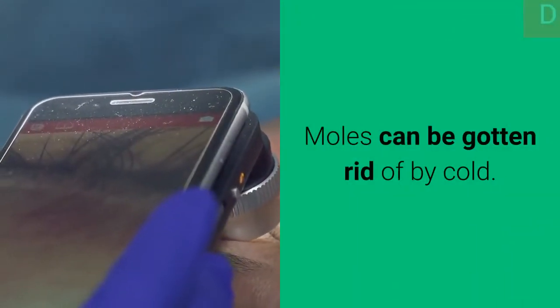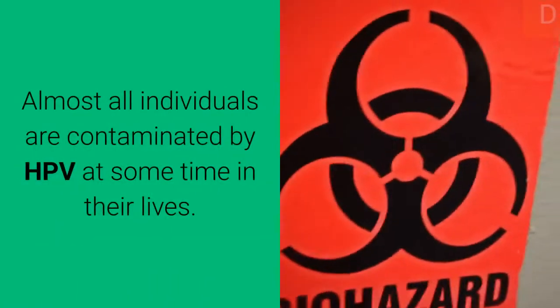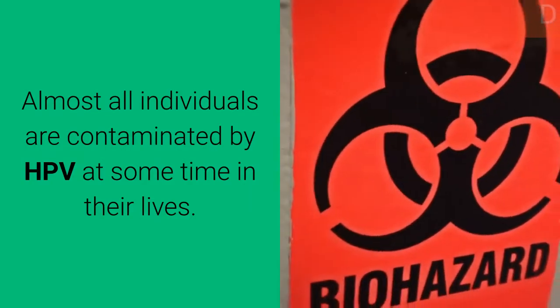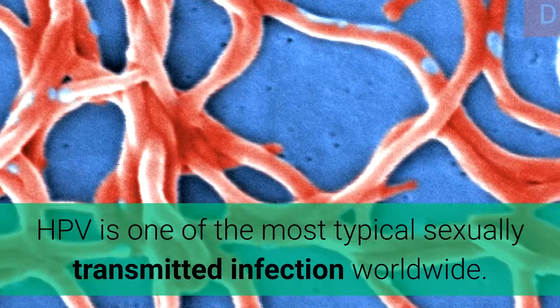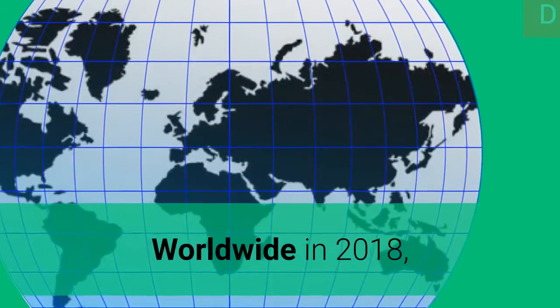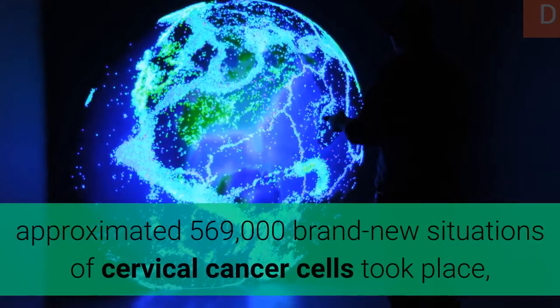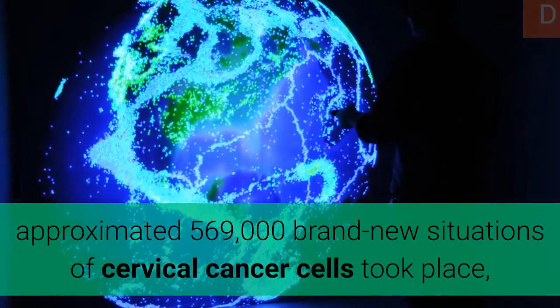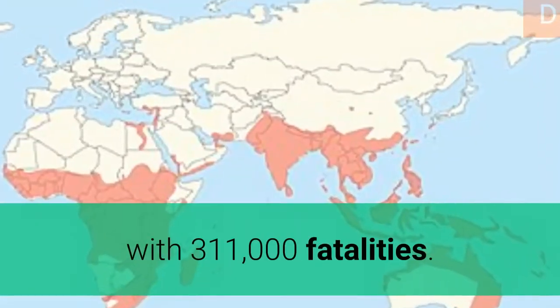Warts can be removed by freezing. Almost all individuals are infected by HPV at some point in their lives. HPV is the most common sexually transmitted infection worldwide. Worldwide in 2018, an estimated 569,000 new cases of cervical cancer occurred, with 311,000 deaths.